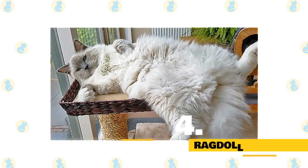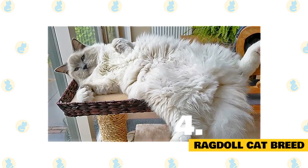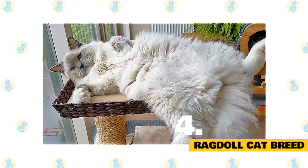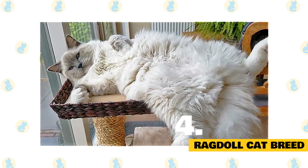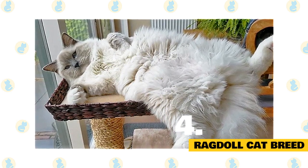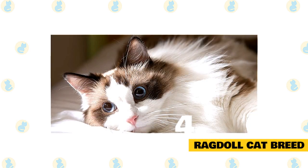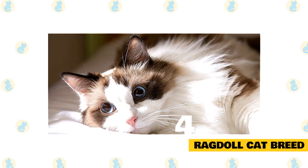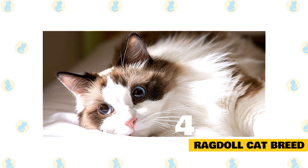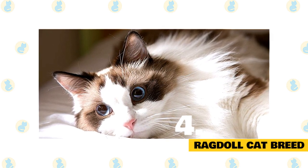Number 4: Ragdoll Cat Breed. Ragdoll cats get their name from their docile temperament — they seem to go limp when picked up, much like a ragdoll. At one time, it was even thought that they couldn't feel pain, but that is of course only a myth. Ragdolls look a lot like long-haired Siamese cats with their pointed color patterns. Cats of pointed breeds have lighter colored bodies with a darker face, legs, tail, and ears.